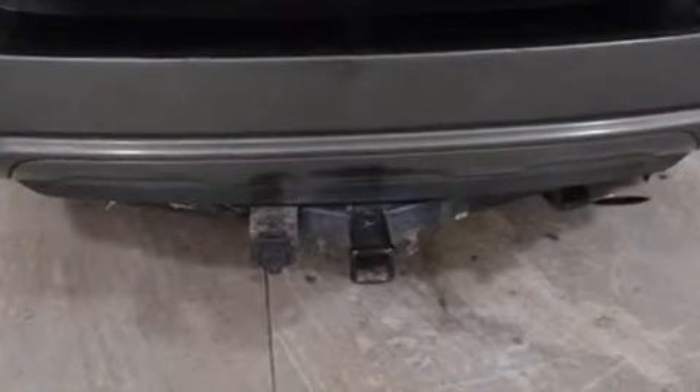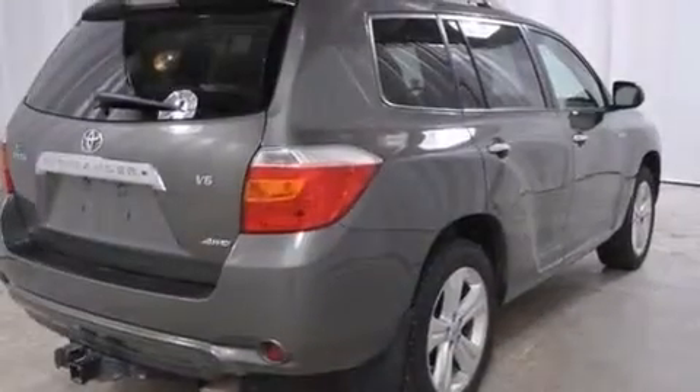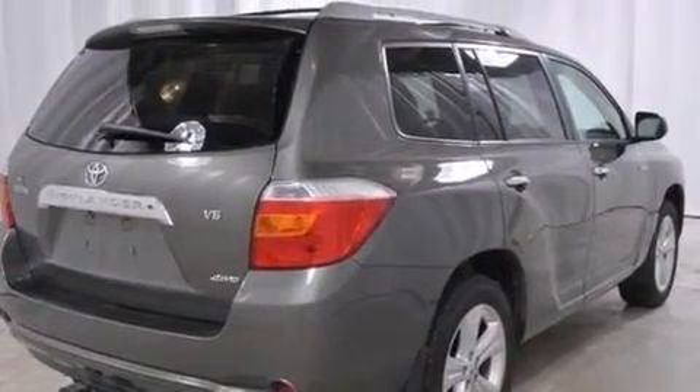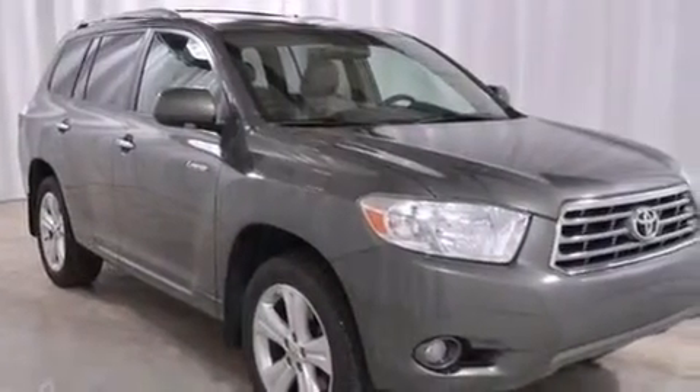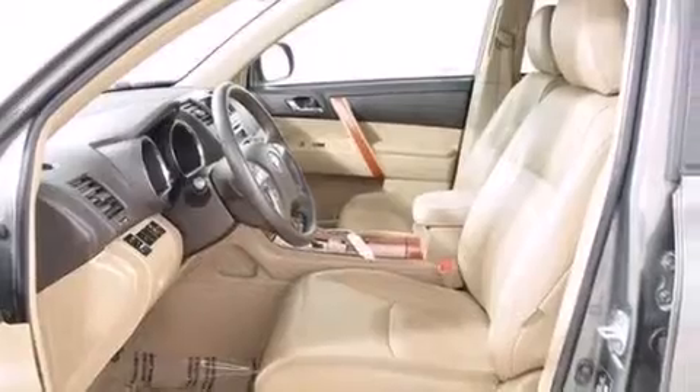The following features are also included: a low-tire pressure indicator, air conditioning with automatic climate control, cruise control, side impact airbags, an auto-dimming rearview mirror, a HomeLink feature, a rear window defroster, a push-button ignition, an engine immobilizer theft deterrent system, and a power driver's seat.